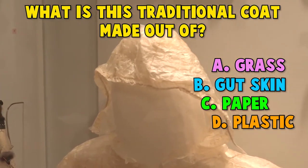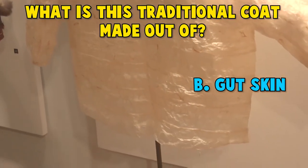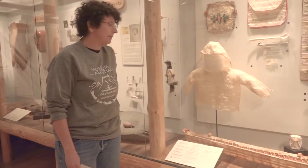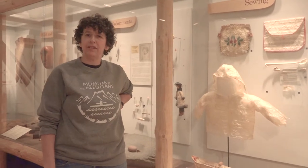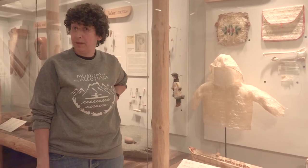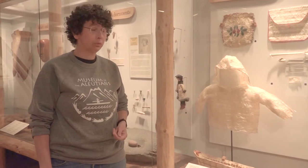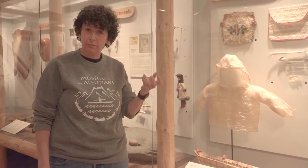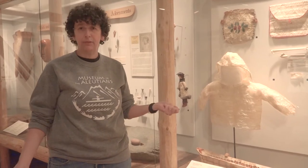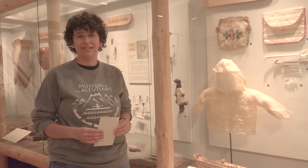If you guessed plastic, you're wrong! Nope, it's not paper! Nope, not grass! If you guessed Gutskin, you are correct! People would use the esophagus and stomach of the seals and sea lions that they hunted for food and for the bones that they made tools from. They also used these internal organs to make a variety of tools that include rain gear. The rain gear was really adaptive — they could make it into a small pouch and carry it wherever they went, and then, of course, when it rained, which is often in the Aleutians, they would be able to still operate out in the weather, staying safe and dry.